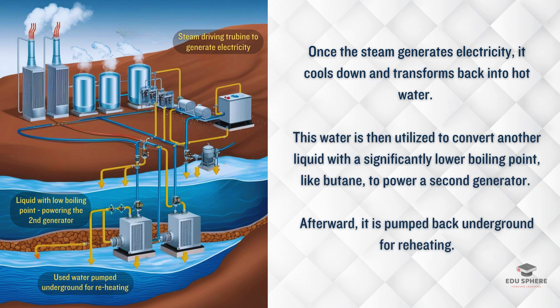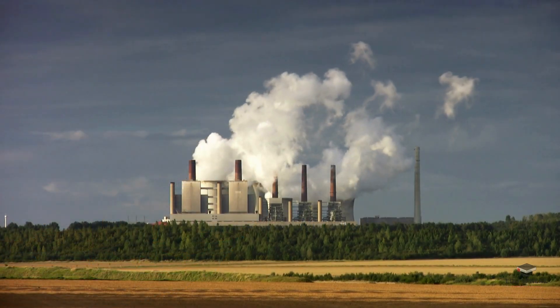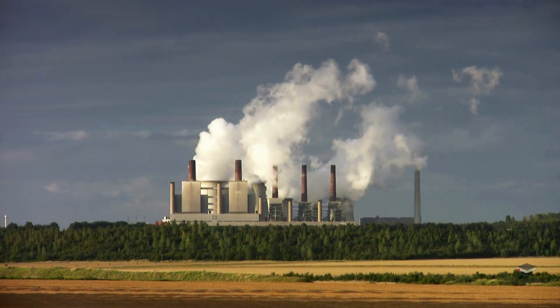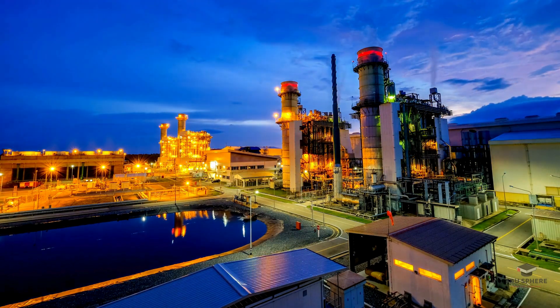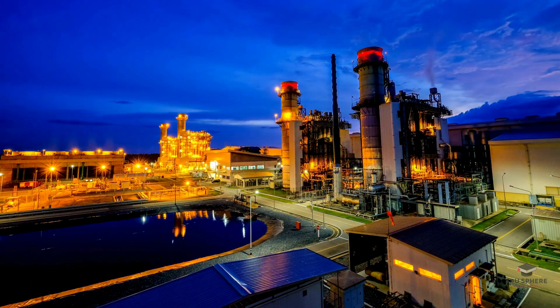Then the water is pumped back underground to heat up again — it's like a never-ending cycle. Geothermal energy is a gift that keeps on giving. It's renewable and produces way less pollution than fossil fuels. Plus, geothermal plants run day and night, unlike solar or wind power.